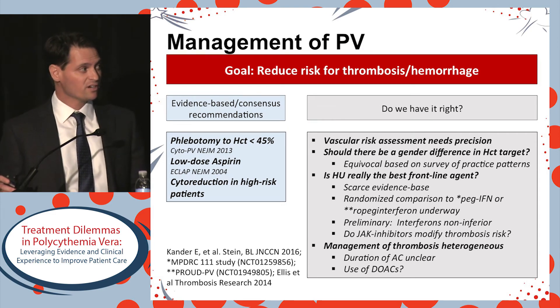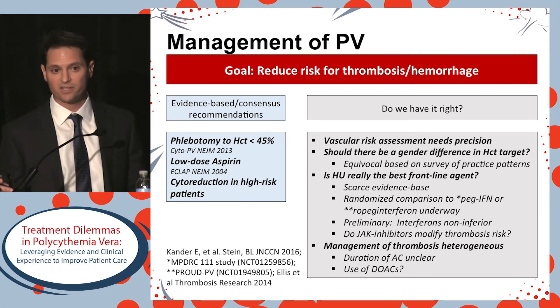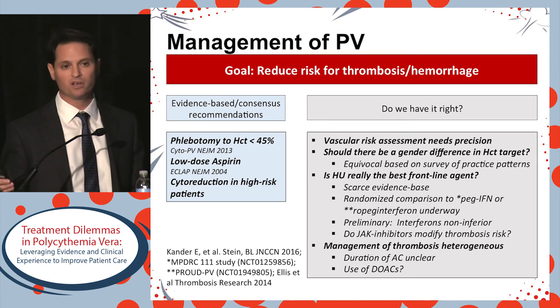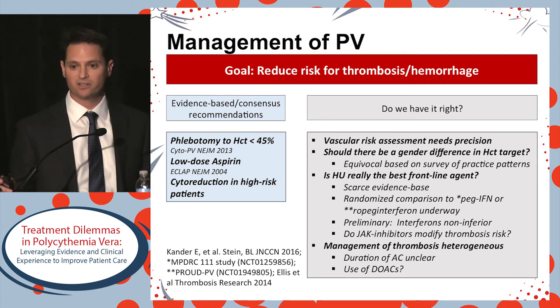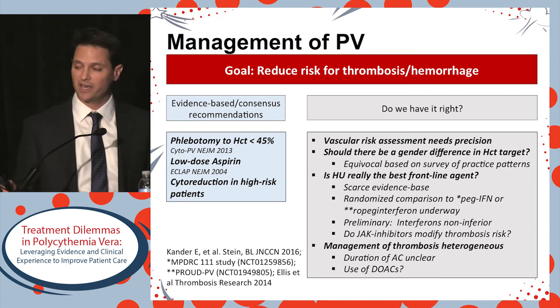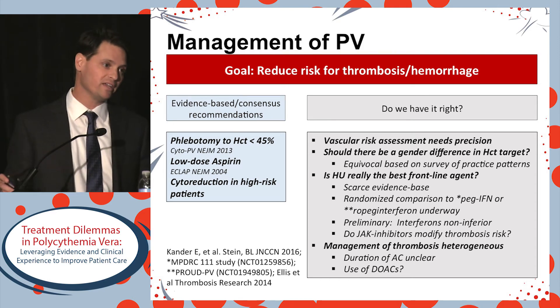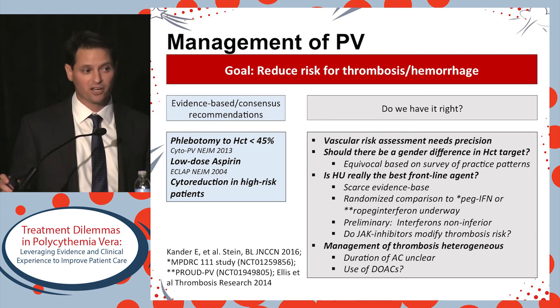Is hydroxyurea really the best frontline agent? The evidence base is scarce, but hydroxyurea emerged because PVSG studies showed that other therapies were more harmful in terms of leukemia risk. Finally, we have randomized comparisons against another agent — studies comparing hydroxyurea to interferon that we're going to learn more about through the course of the day. Preliminarily, interferons are non-inferior.